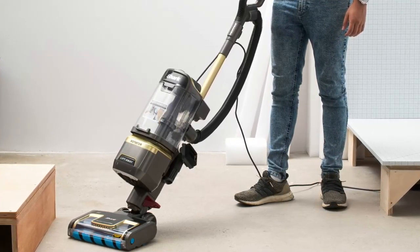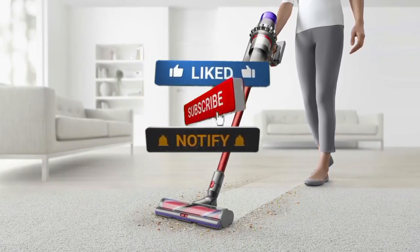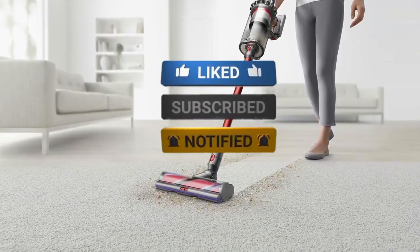If this video was helpful to you, please make sure to comment and don't forget to subscribe. We'll see you in the next video.